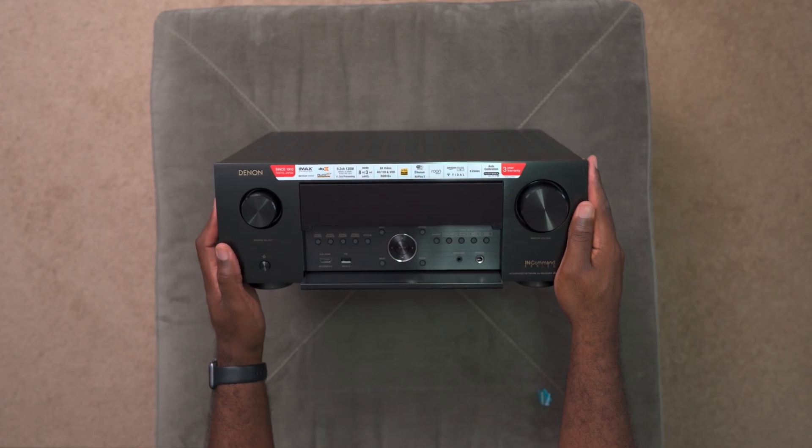Hey guys, it's the Villaman here, home theater enthusiast and lover of all things tech. So when I review TVs or even newer receivers, especially the 2020 models, I often have to mention some technical terms which not everyone may understand. And as much as I try to minimize it, there are still times when I have to throw them around to get a point across.